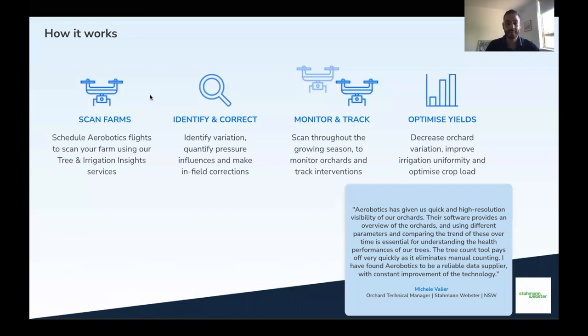The entire process is very easy. We work with local drone pilots, they come to the property, they fly the orchards, we get the data on the cloud, we analyze the data, we identify variation and risks in your orchards and I come to your farm.